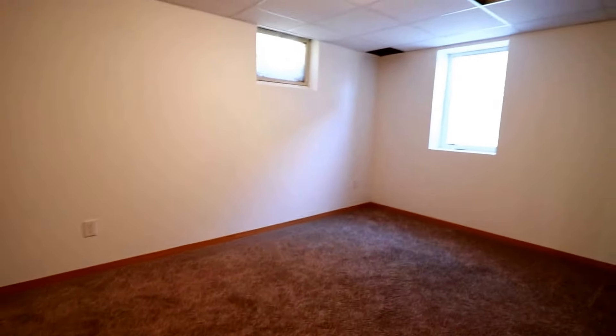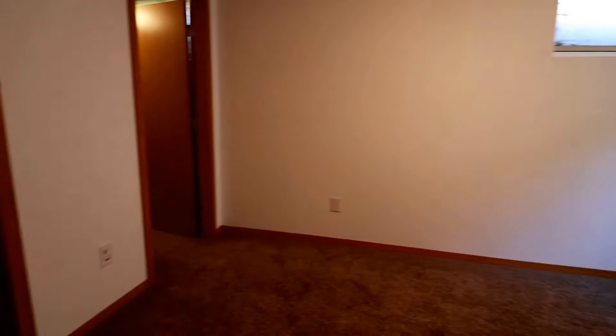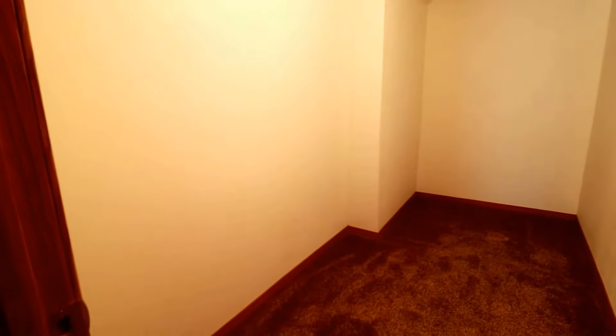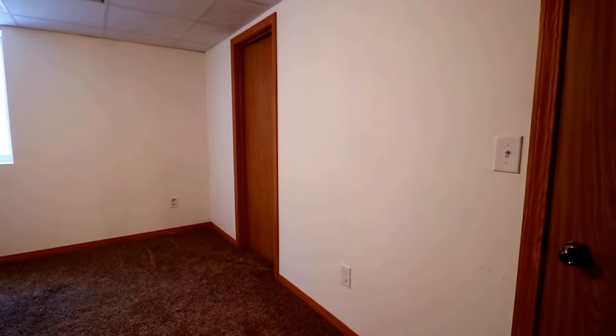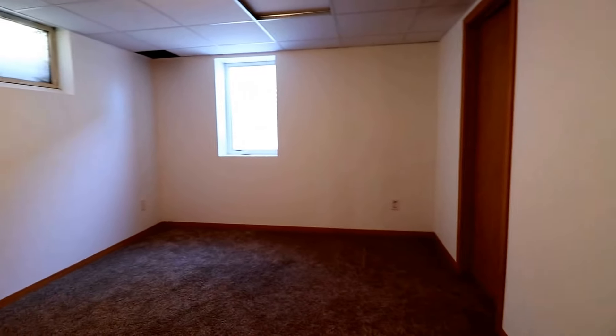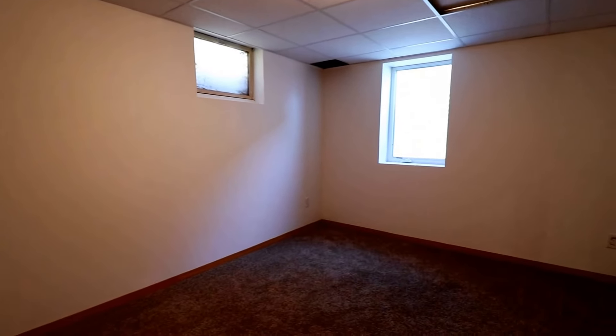Here is our fourth bedroom — lots of bedrooms here. We have an egress window. This closet trumps the other ones — take a look at this very large walk-in closet. This door leads to our utilities as well as some extra storage, and then that door leads to the bonus room which could easily be used as an office. If you'd like to find out more about this property or schedule a showing, please go to ExpressRPM.com.